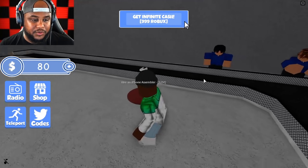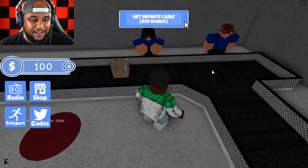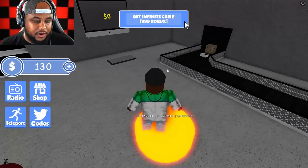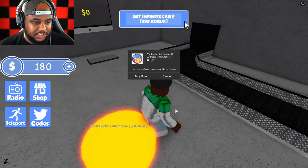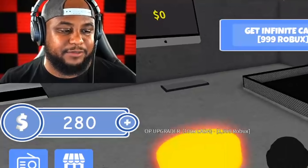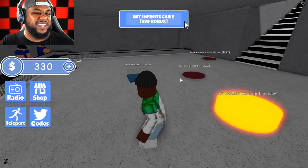iPhone Assembler — we're gonna get the iPhone popping. 250 bucks for that. OP Upgrader — 100 times the cash. Oh my gosh, that's 2,000 Robux. I don't know if I want 100 times the cash. We'll see if we really need that.